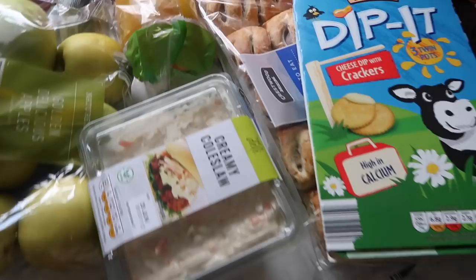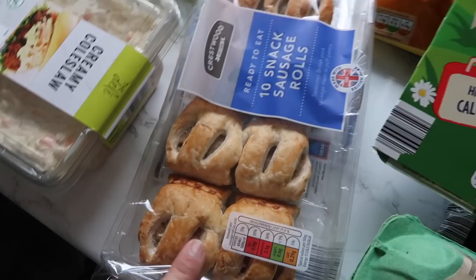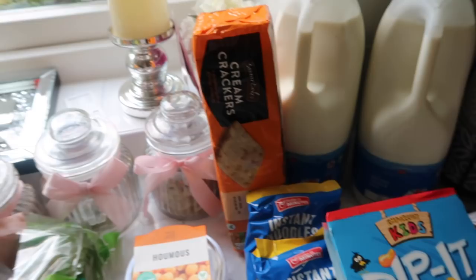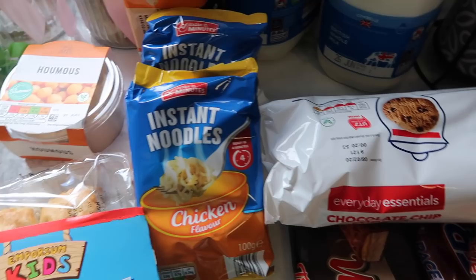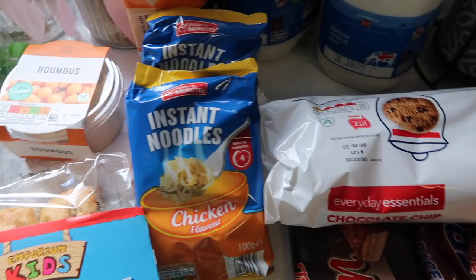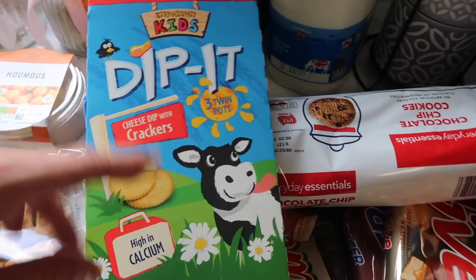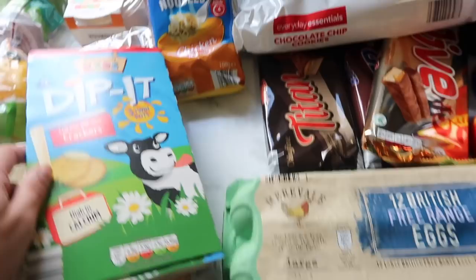Then for snacks we've got sausage rolls for the children and ourselves. Then we've got cream crackers - my son and Jonathan both love these, and Jonathan has peanut butter on his, as does my son. Then we've got the dip-it little Ritz-style biscuits. You get three in a pack - they're cheaper than the branded ones but they're really nice. My kids love those.